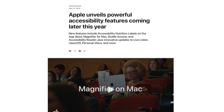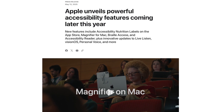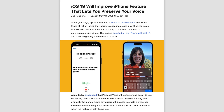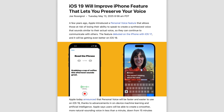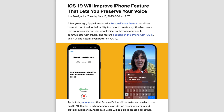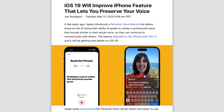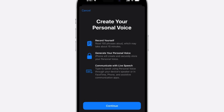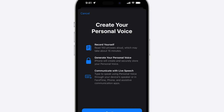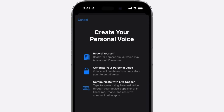The first thing is an improvement to Personal Voice. This was a feature Apple introduced a few years ago, where you could use your iPhone to create a synthesized voice that sounds similar to your actual voice, for those at risk of losing their ability to speak. Now Apple has made this faster and easier to use on iOS 19 thanks to the power of AI — you can create a smoother, more natural-sounding voice in less than a minute, down from 15 minutes.